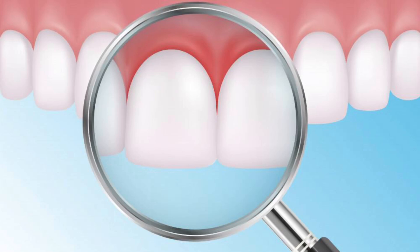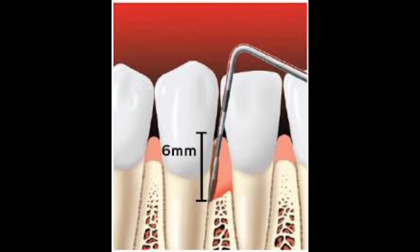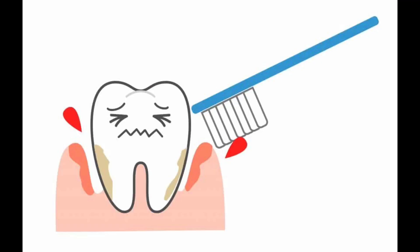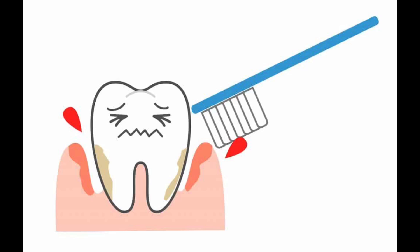The infection damages the soft tissue we call gums, and without treatment can destroy the bone support of the teeth. Gums are inflamed and bleeding happens more frequently, especially when brushing and flossing.